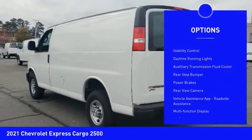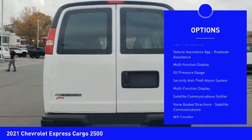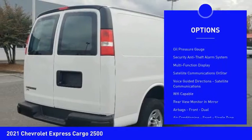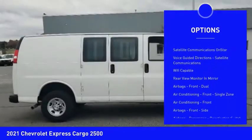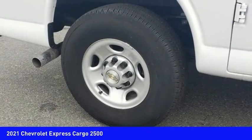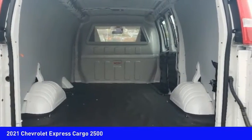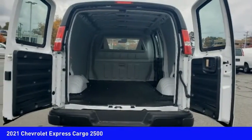Traction control, stability control, daytime running lights, auxiliary transmission fluid cooler, rear step bumper, power brakes, rear view camera, vehicle assistance app, roadside assistance, multifunction display, oil pressure gauge. Wouldn't you look great in this vehicle? Stop in today and see for yourself.